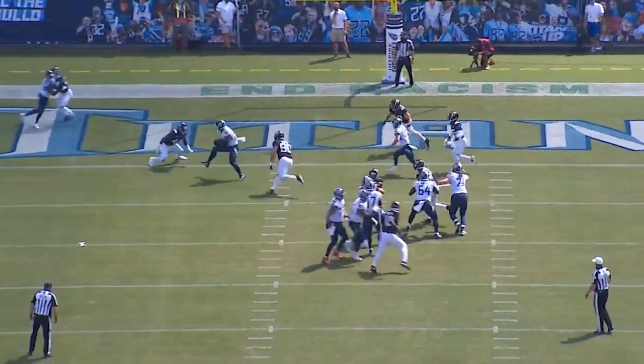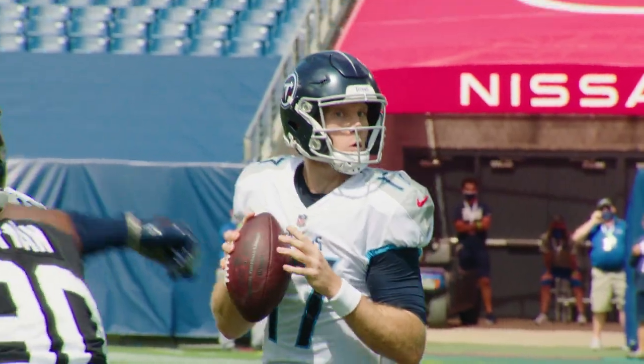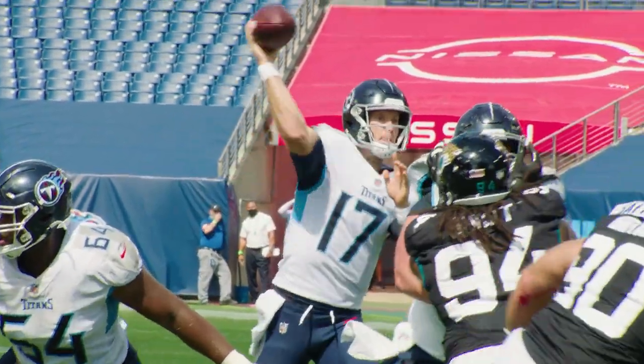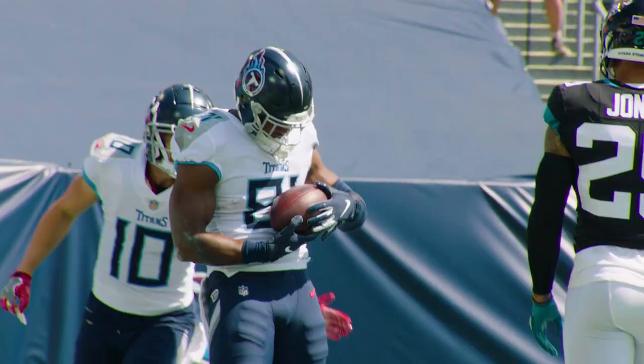Ryan Tannehill is going to deliver a bullet to him, give him a chance to drop his shoulder, go same foot, same shoulder, run over the linebacker. Touchdown, Titans. Two big touchdowns in this game for the Tennessee Titans — very instrumental in their victory.